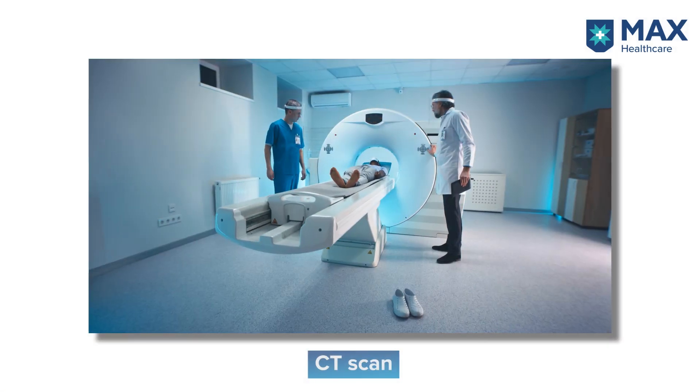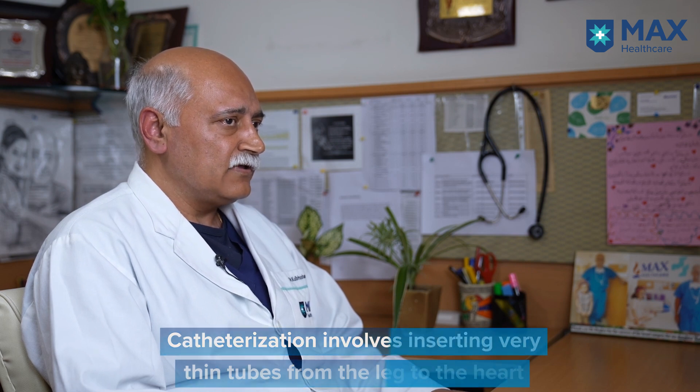The next level of investigation is either a CT scan or a cardiac MRI. CT scanners are used to look at the structure of the heart and surrounding lungs in greater detail. MRI does the same but has the added advantage of providing information about the functionality of the heart. Very rarely, a cardiac catheterization may be needed — this is the only invasive test, where very thin tubes are inserted via the leg into the heart to measure pressures and assess heart function. It also allows interventions to manage certain conditions without surgery.